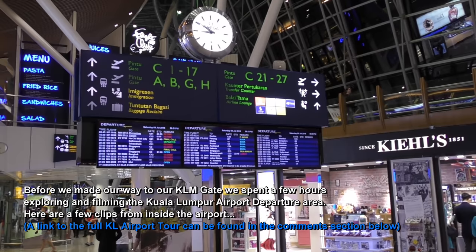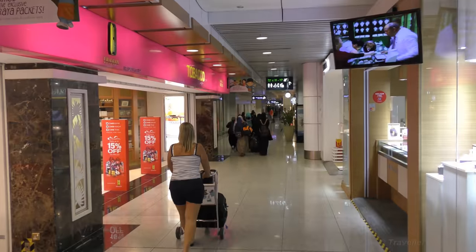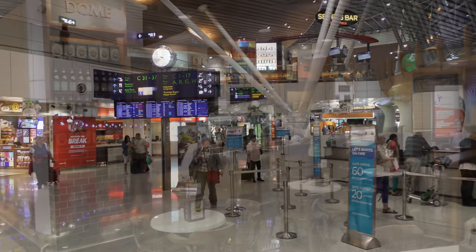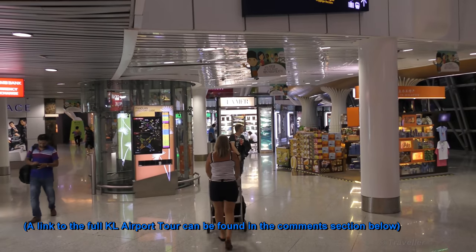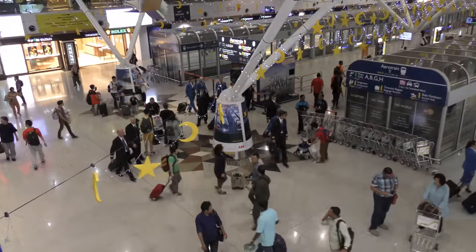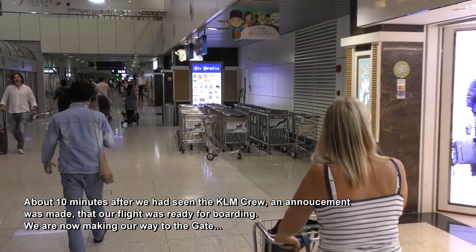Is our flight on the board yet? It's too early for that. Looks like a cosy place here. And that looks like the KLM crew down there, so we just came in with our flight. We're heading down to our gate, gate C2. We've got a good pace going.